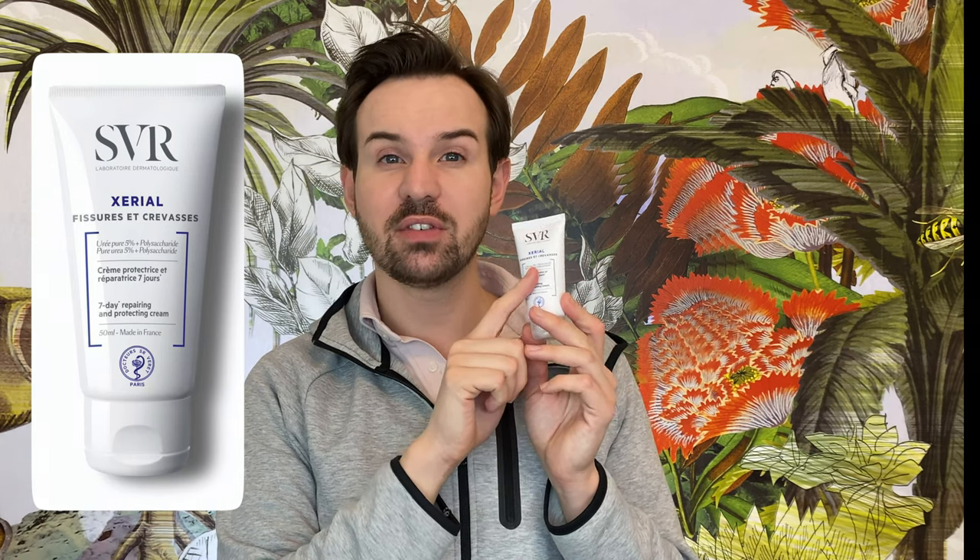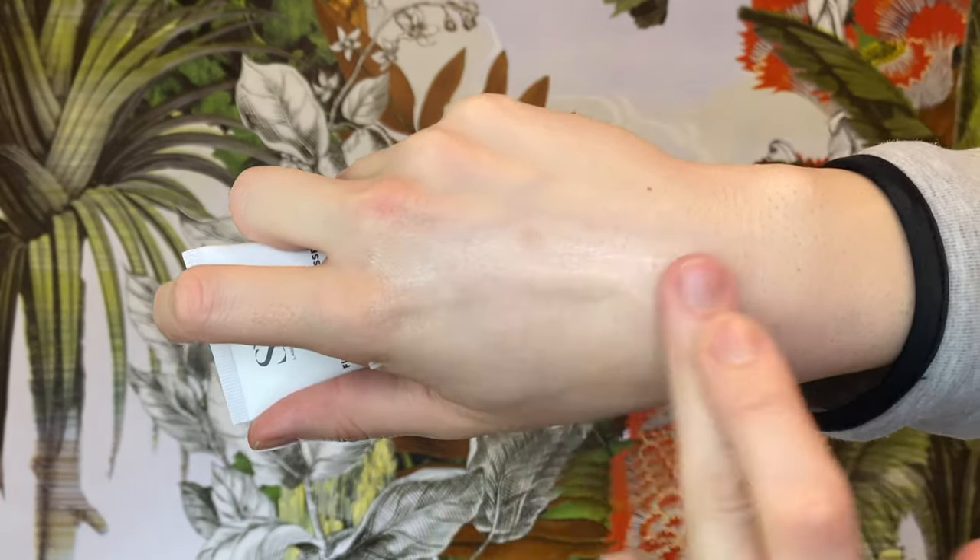The next product is a very simple but highly efficient formula, excellent especially if you have super dry skin and significant impairment of the skin barrier. It is from the French brand SVR — the Xerial range — specifically the seven-day repairing and protecting cream for fissures and crevasses. This one contains five percent urea, so it won't peel your skin but will definitely balance it. The texture is pleasant, it is fragrance-free, with no botanical extracts that might trigger allergic reactions. As a supportive moisturizer alongside high-strength retinol or tretinoin treatment, it is an excellent choice.